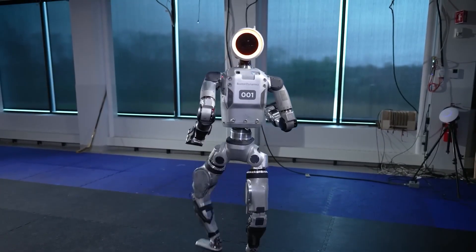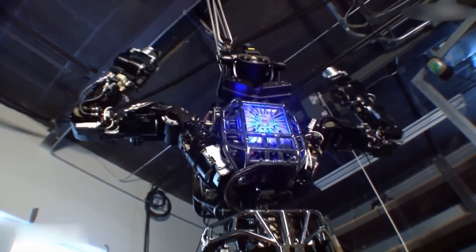From the groundbreaking Big Dog to the futuristic Atlas, discover how Boston Dynamics has transformed the world of robotics.